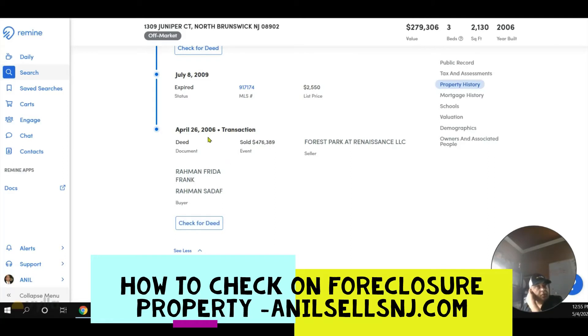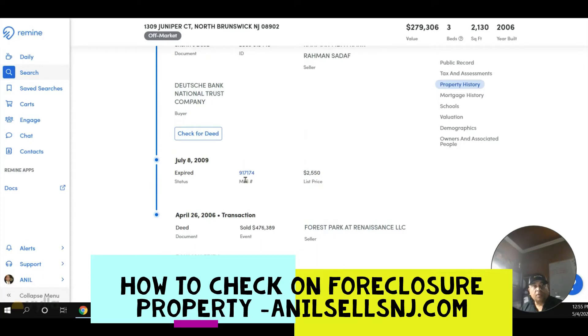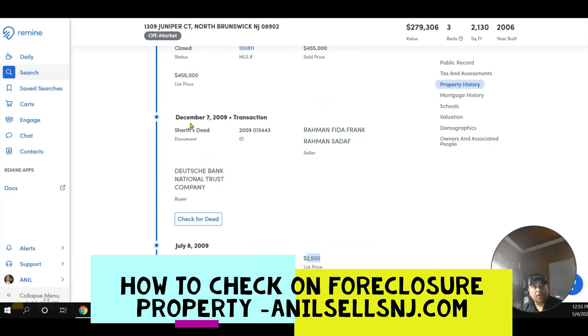This property was bought by someone for 476k. From that, this company built it new. Then they tried to rent it for 2550 but couldn't. That shows me that after 2006 when the market crashed, they were trying to rent it out to at least cover the payment, but they couldn't do it.